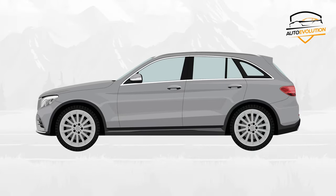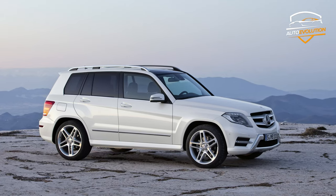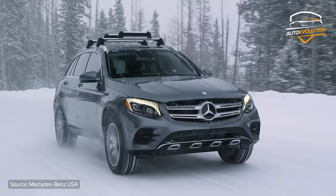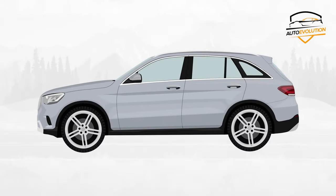The Mercedes-Benz GLC was first launched in 2015 when Mercedes replaced the GLK-Class with the new C-Class Compact Luxury Crossover. But the changes are bigger than the name. Let's get to know the evolution of the Mercedes-Benz GLC series.